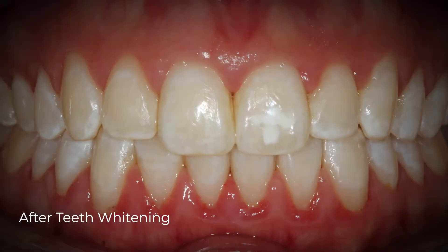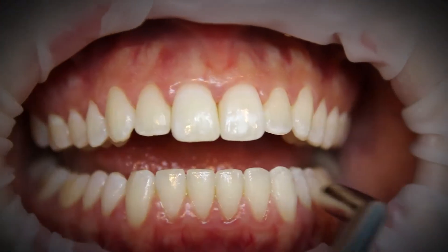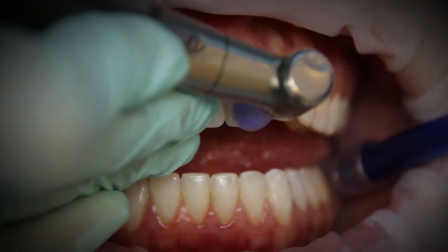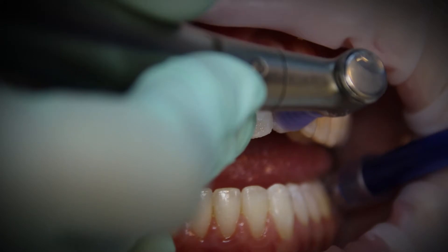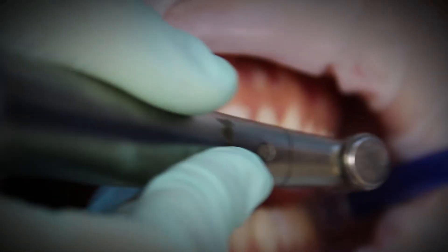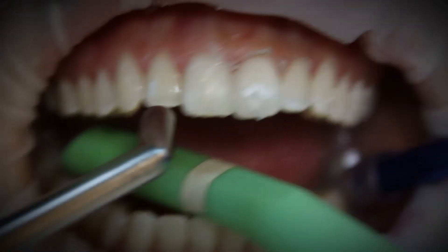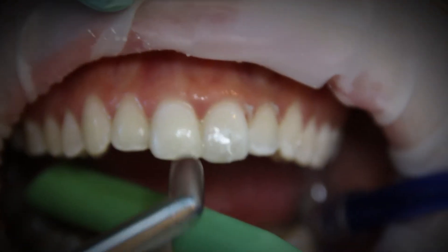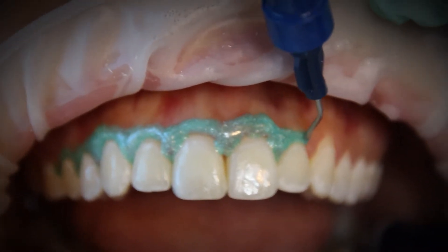Look at this patient — she's in her 20s, she's a teacher — and notice how we treat this case without any tooth intervention. It was done with a special technique, a special modality that I have been using to treat my patients for a long time, that actually improves the optical properties of the enamel and removes the decalcified spots on its surface. That's really crucial, because every other dentist wanted to place porcelain veneers on the teeth.